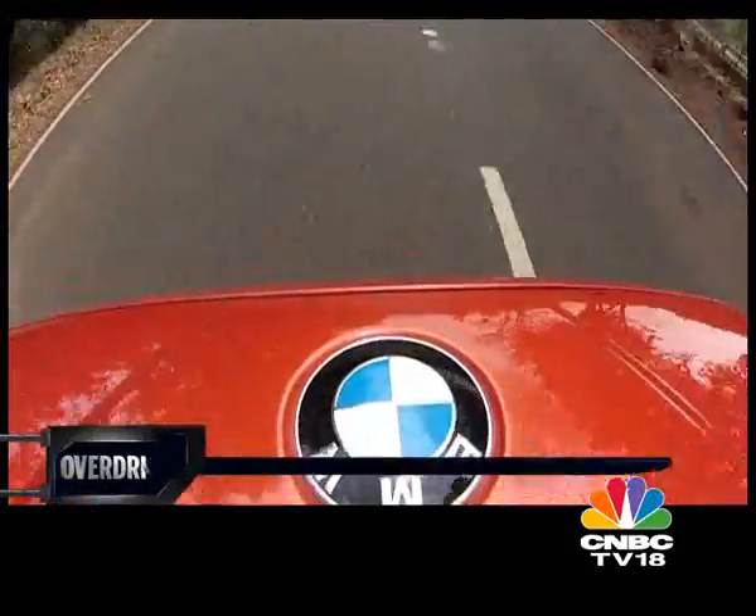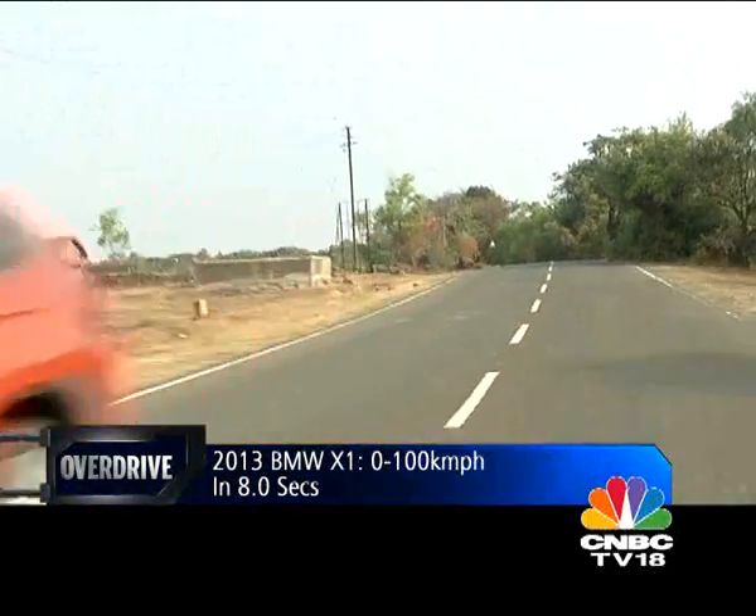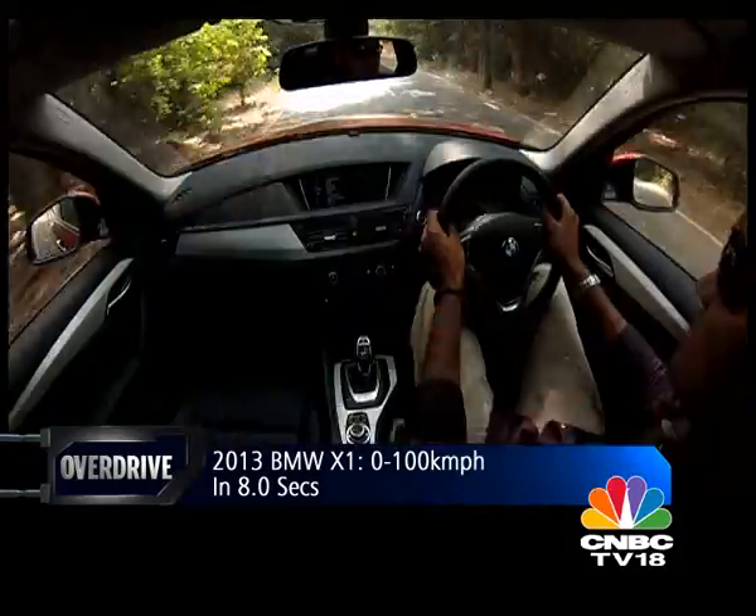The upgraded drivetrain package has ensured that the new X1 improves on its predecessor's 0 to 100 time, bringing it down to 8.1 seconds from 8.9 seconds.